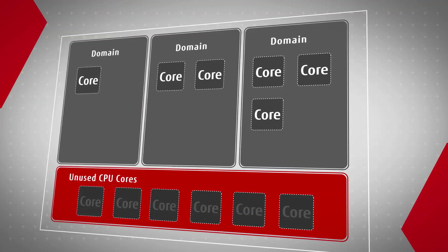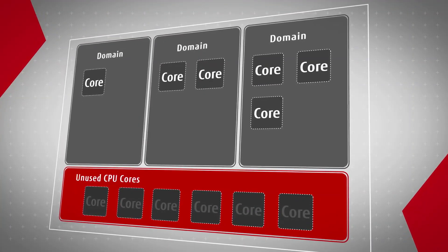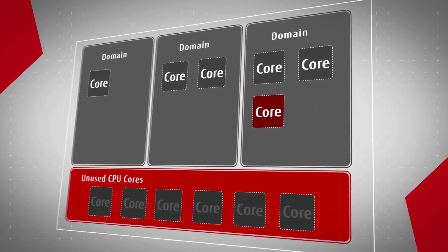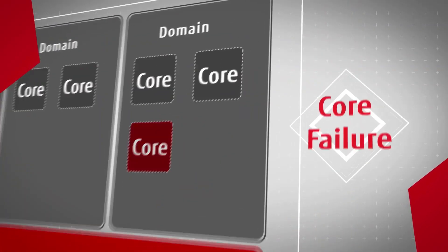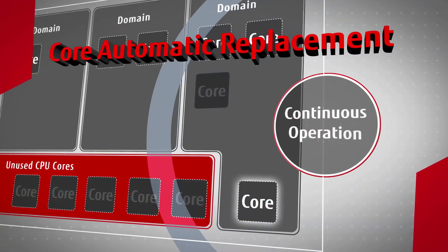There is also the core automatic replacement feature, which maintains processing performance for mission-critical workloads. If a core fails, it is automatically replaced with an unused core, allowing for continuous operation.